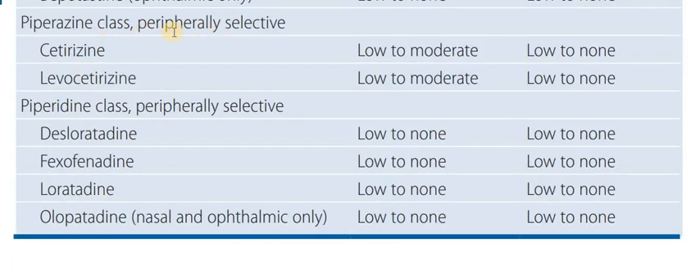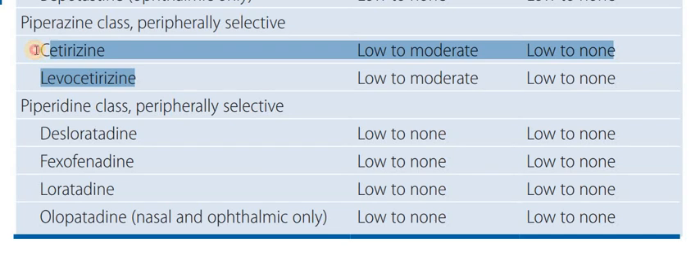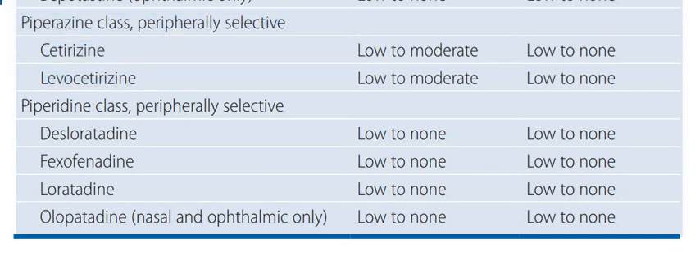Then we have a class of partially selective or peripherally selective anti-histamines. Very common drugs include cetirizine and levocetirizine, which are now commonly prescribed as anti-allergics. They have low to moderate tendency for sedation and low to no blockage of the cholinergic system — minimal anti-cholinergic effects, though mild effects can occur.